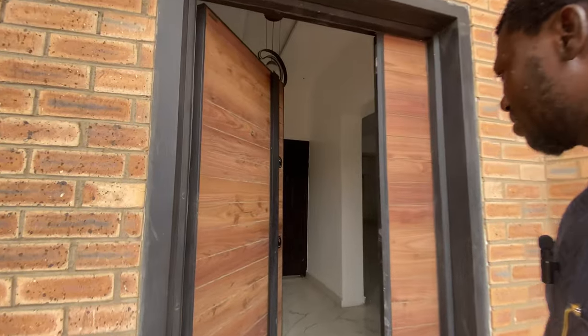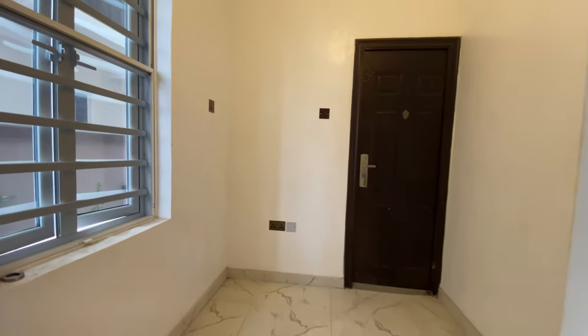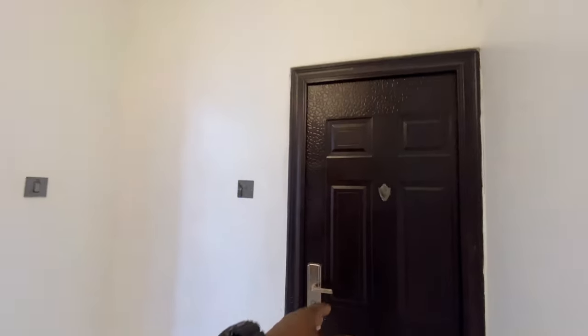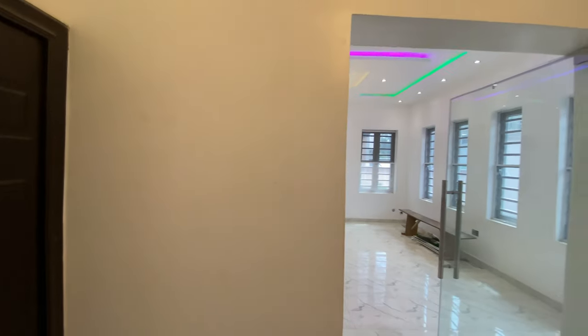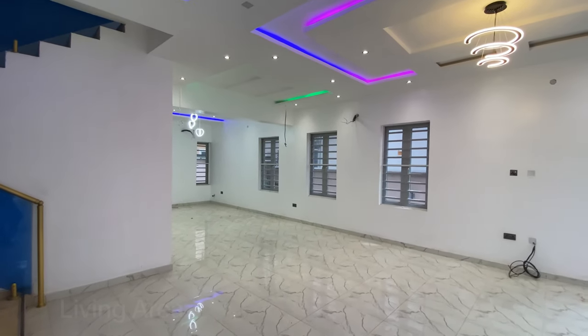Let's go in right now to see the interior of this fully detached five bedroom duplex in Ikeja GRA. As you walk in, you're greeted with this beautiful door, and immediately you step into the space you are welcomed by this anti-room. Right here is the guest toilet.